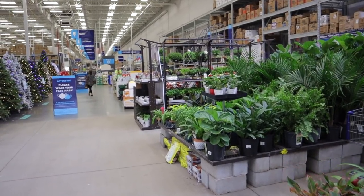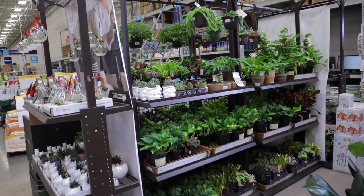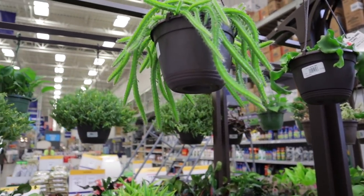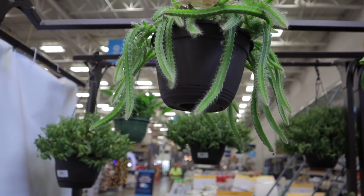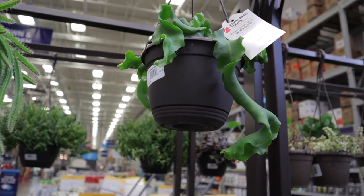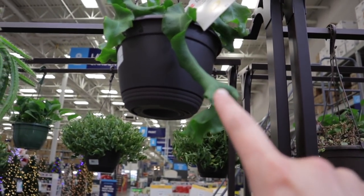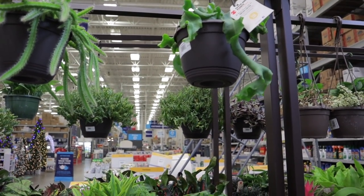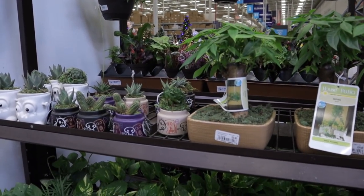Looks like they do have a few houseplants. I always like to go see the hanging baskets first. Oh, it looks like they have some good stuff! We have a dog tail cactus — these are $10.98. Oh, a beautiful orchid cactus — $10.98 for that! This one has a really nice long trail happening. Absolutely stunning — those are good finds for Lowe's.